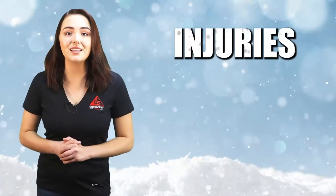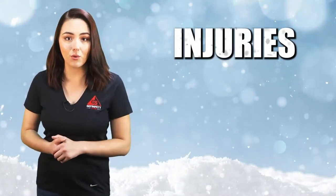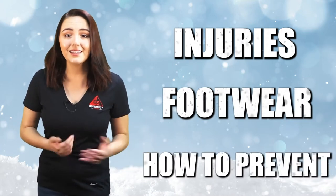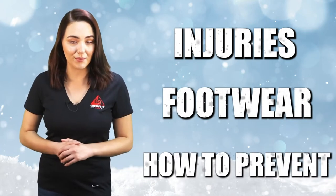In many parts of the country, when the air starts to chill and clouds start to gather, people begin to prepare for the oncoming of winter. When winter arrives, it's accompanied by sleet, hail, snow, rain, and ice. These weather conditions can cause people to either slip, trip, or fall. This lesson will cover injuries that may result from slipping, tripping, or falling, footwear that one should wear when outside, and tips on how to prevent slipping, tripping, or falling.